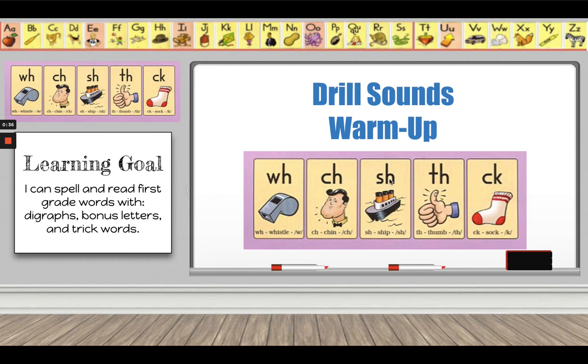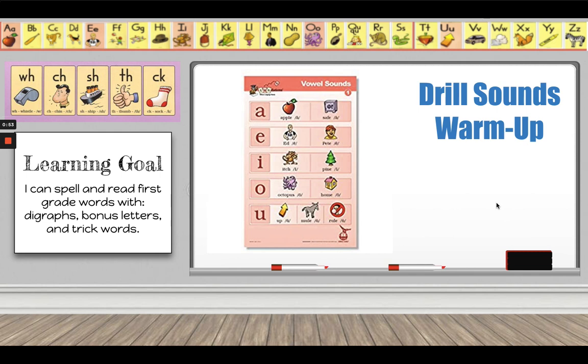S-H, ship, /sh/. T-H, thumb, /th/. C-K, sock, /k/. Good job!